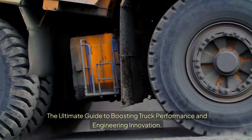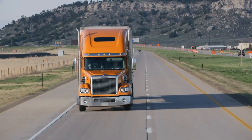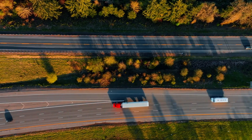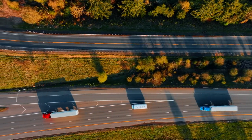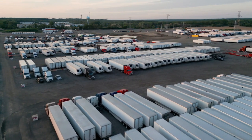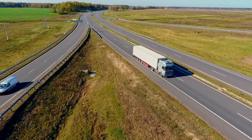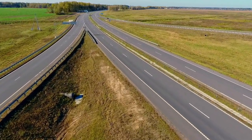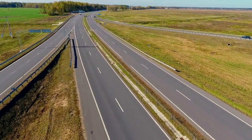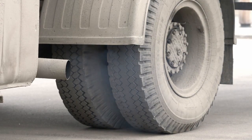The Ultimate Guide to Boosting Truck Performance and Engineering Innovation. Trucks are the backbone of industries that keep goods moving and businesses running. But what sets a top-performing truck apart? From fuel efficiency to raw power, optimizing performance isn't just about speed — it's about reliability, productivity, and cost-effectiveness. Whether you're hauling heavy loads or looking to improve durability, understanding truck performance and engineering is key to getting the most out of your vehicle. This video will break down practical ways to enhance your truck's capabilities and maximize its potential.